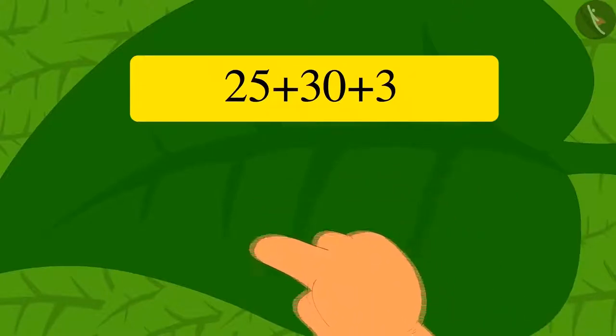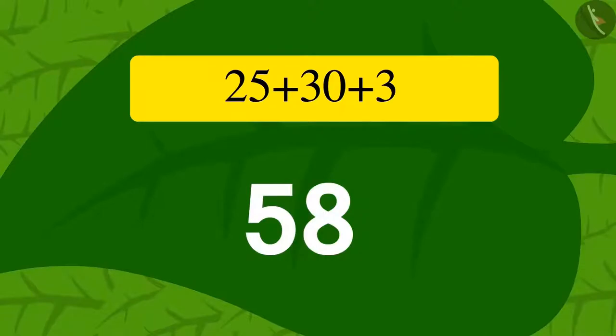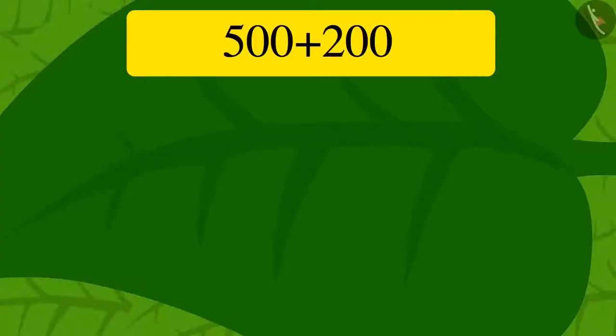Just like that, Meenu solved this riddle in her mind and wrote the answer 58 with her finger on the vine leaf. As soon as she wrote the answer, the vine became shorter as it sunk into the ground.